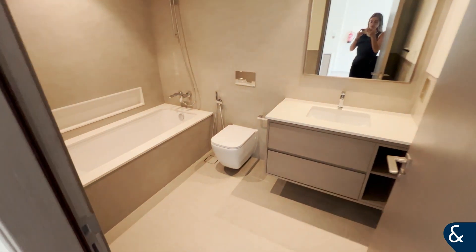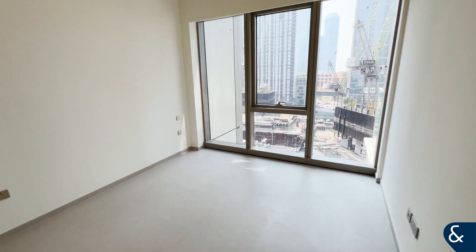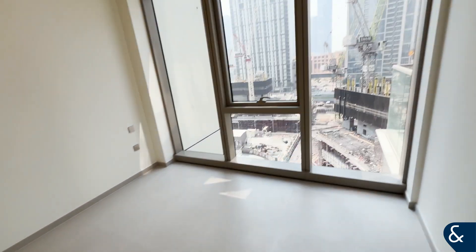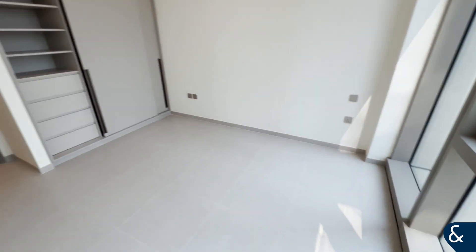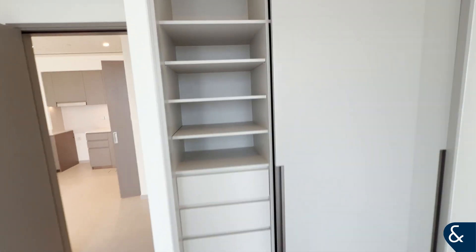There's one bathroom which has a bath with a shower. And then here is the bedroom — nice and bright, a nice big space with lots of room for storage in the wardrobes.